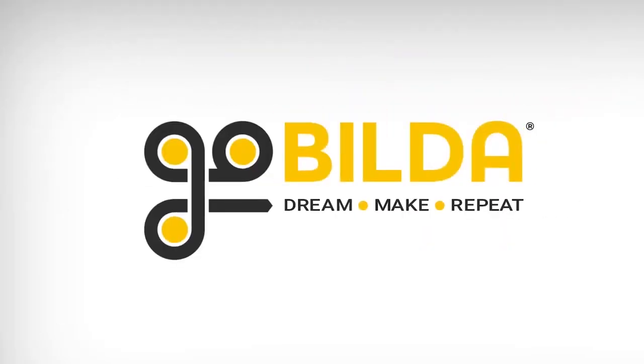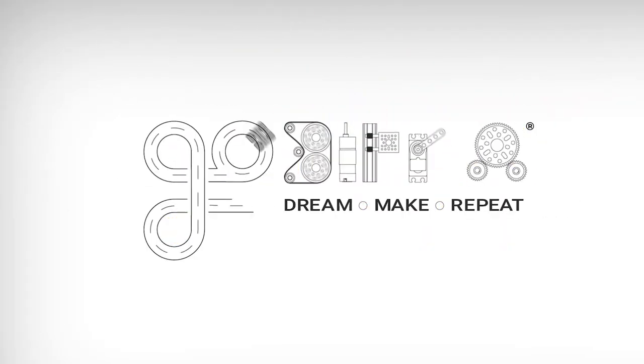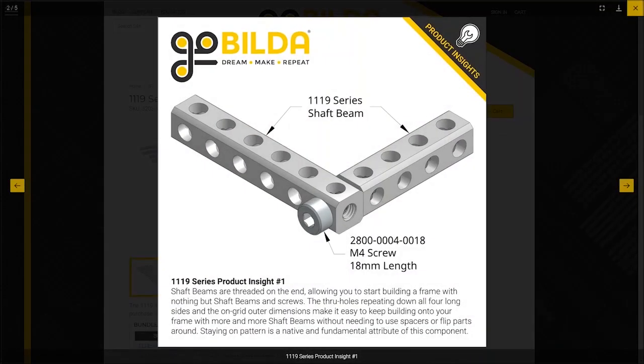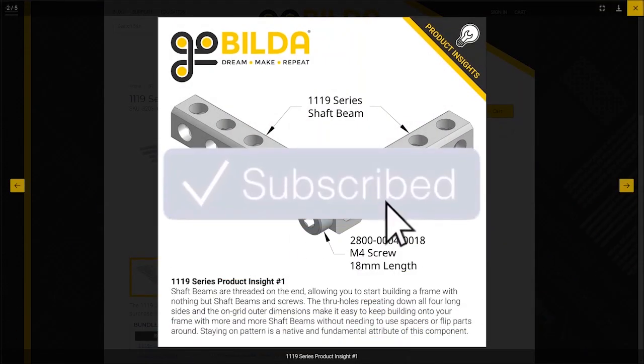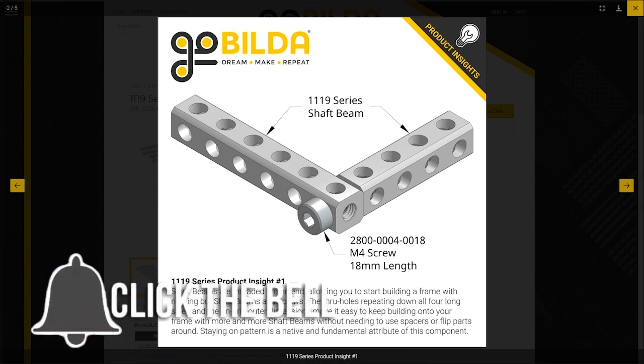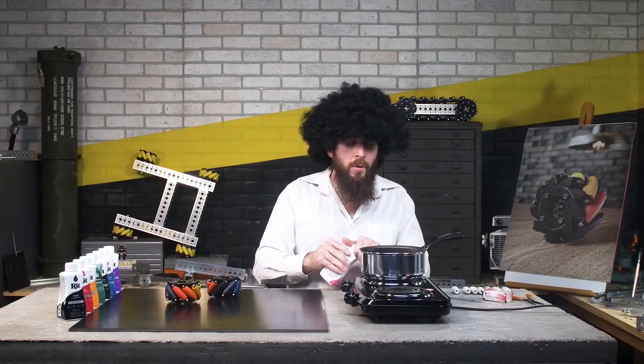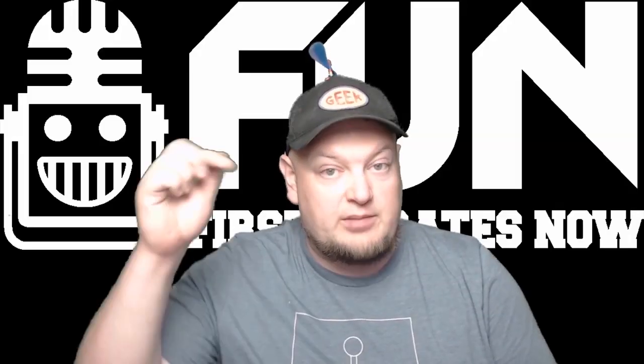Hey fun fans! Our friends at GoBuilder have supplied us an awesome giveaway of a ShopBeams bundle for all FTC videos in the month of October. To enter, be a YouTube subscriber and comment on your favorite GoBuilder.com component or part. You can enter in any video that has this intro, so make sure you comment below.